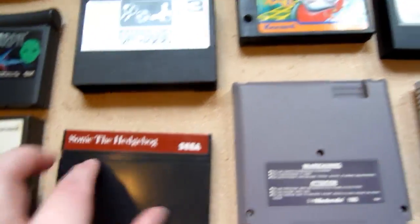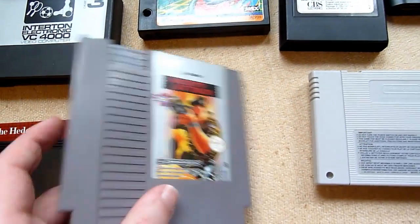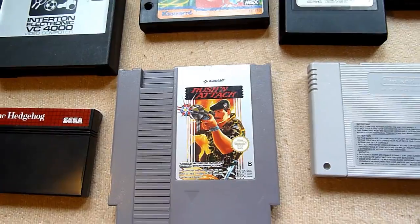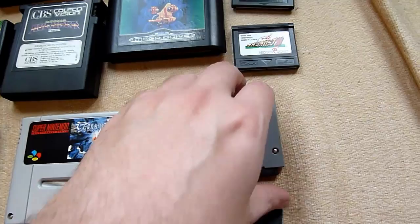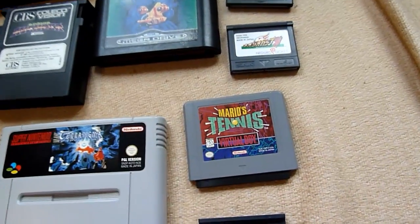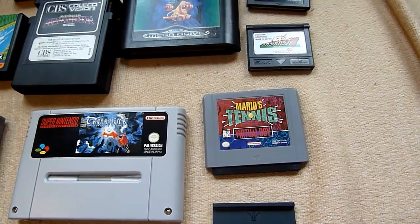A Mega Drive cartridge. This one is for the Master System from Sega. And the famous NES cartridge. Super NES cartridge. Virtual Boy — yes, the first 3D console. I got it in my collection.